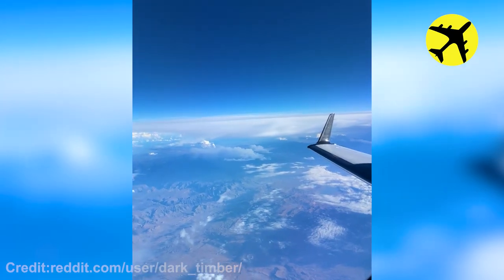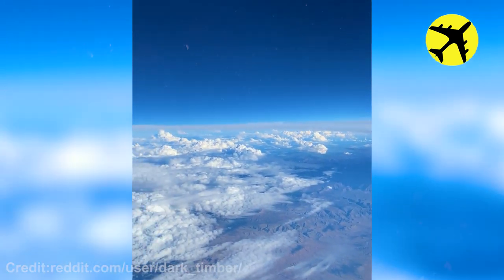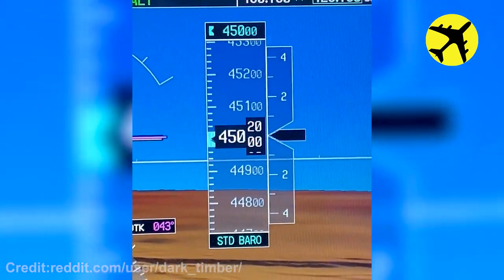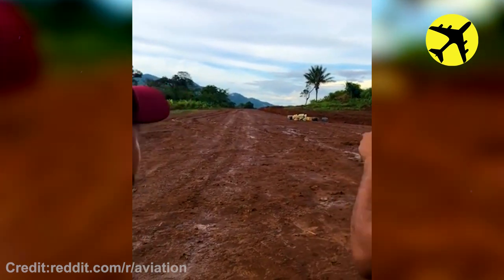Take a look at this pilot's point of view of his plane over the clouds. These two planes nearly crash into each other.